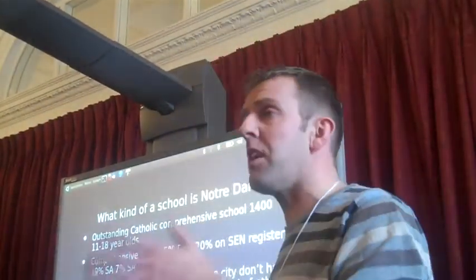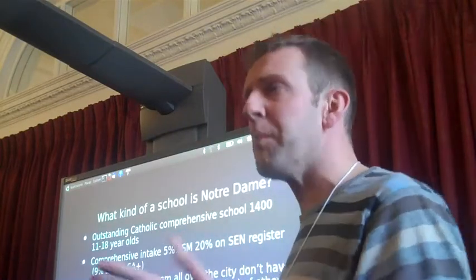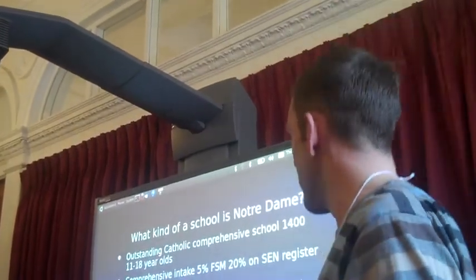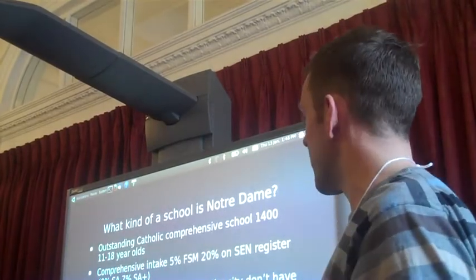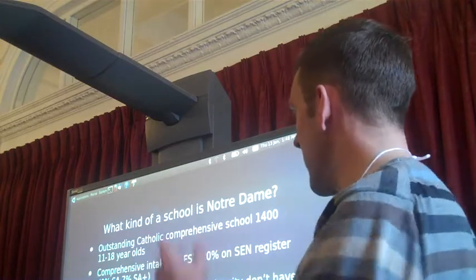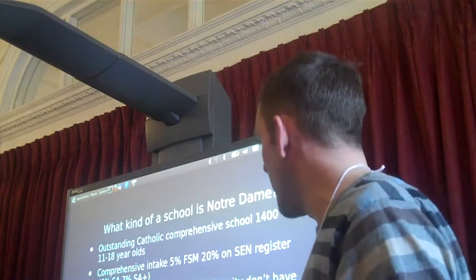Today, Ofsted rates us outstanding in every single category and subcategory the last three times they've been to see us. I think that means they'll stop coming now. Big Catholic Comprehensive, we take kids from all across the city of Sheffield, from profound special needs through to Oxbridge applicants. Technology College is the reason why we've always been keen on new technology and lots of other specialism things that we chase to try and get a few more quid and do our bit.